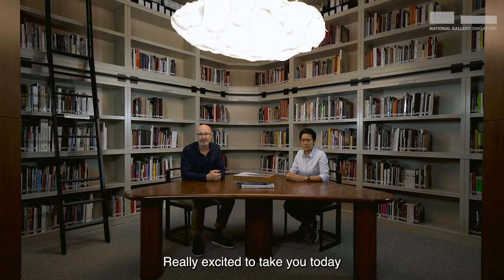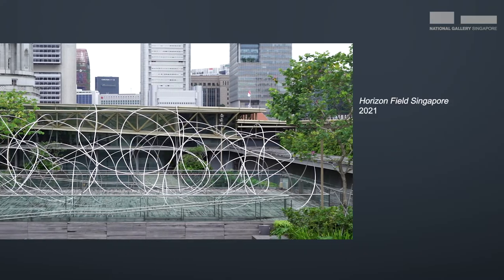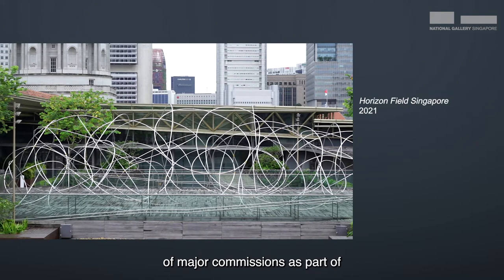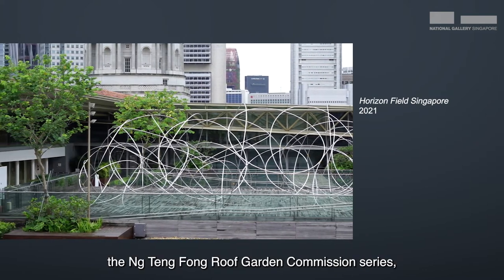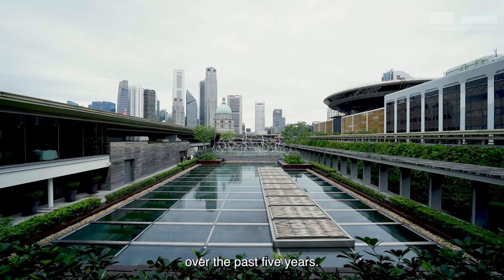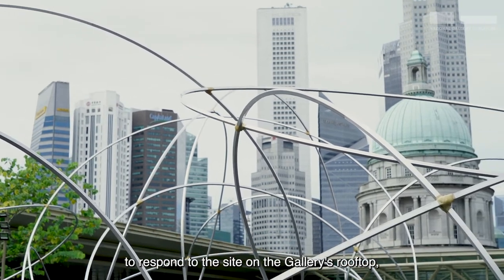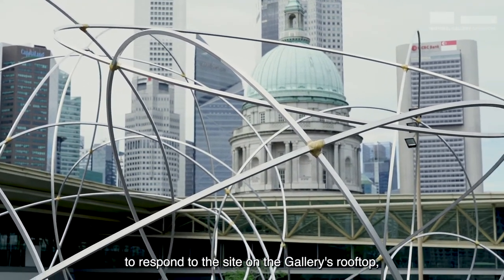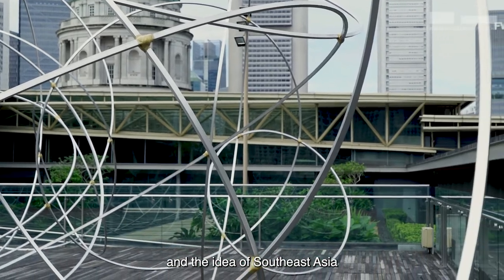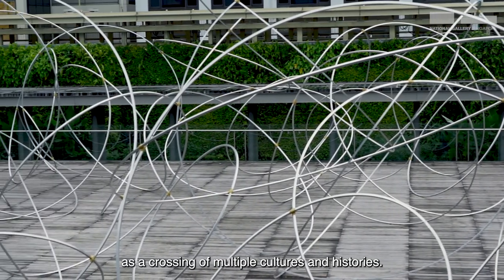We're really excited to take you today on a curator's tour of Gormley's new exhibition here at National Gallery Singapore, which features a major new commission, Horizon Field Singapore. This work is the fifth in a series of major commissions as part of the Ng Teng Fong Roof Garden Commission series, which the gallery has been running over the past five years. This series invites leading international contemporary artists to respond to the site on the gallery's rooftop, its place in Southeast Asia, and the idea of Southeast Asia as a crossing of multiple cultures and histories.